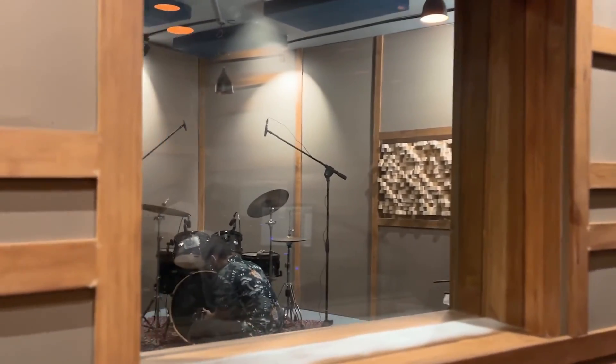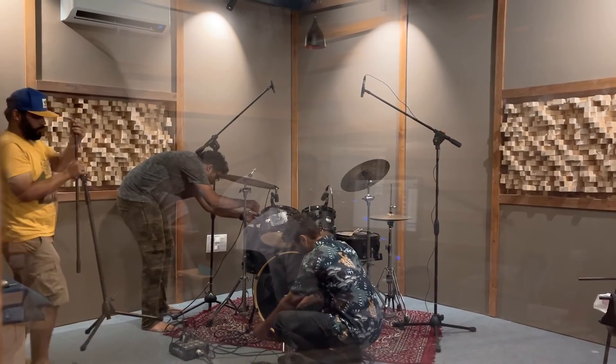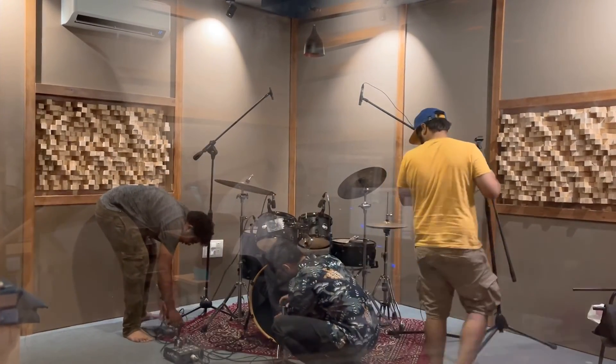Students were given the task of using different microphones to capture these instruments together, and then figure out how to get the best tonal performance out of the session. Our goal is to give the students access to all of these tools to help them learn how to paint the perfect sonic picture.